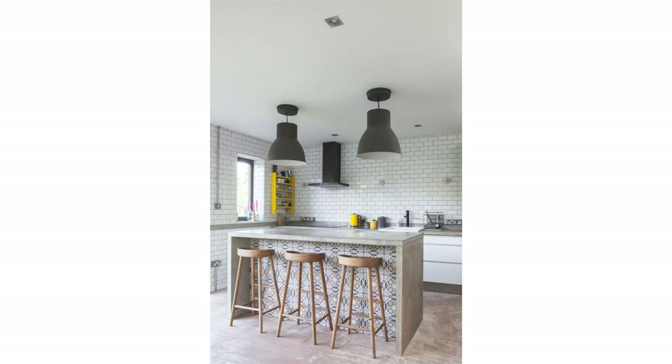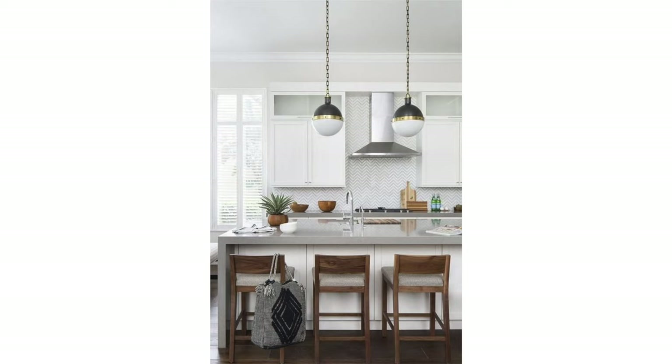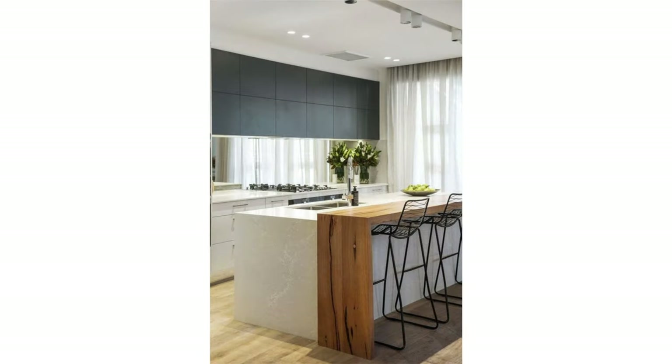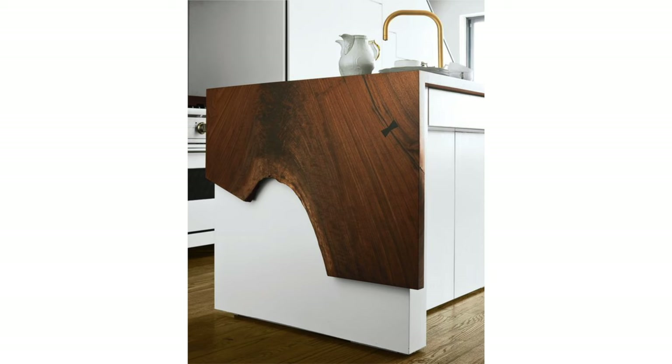If you're not a fan of natural marble, you can use granite or quartz too. The popularity of this design detail is being interpreted in other materials like concrete or even wood. I love this beautiful detail where the waterfall edge doesn't even have to go all the way to the floor — I love how this particular piece of wood naturally and organically just ends.